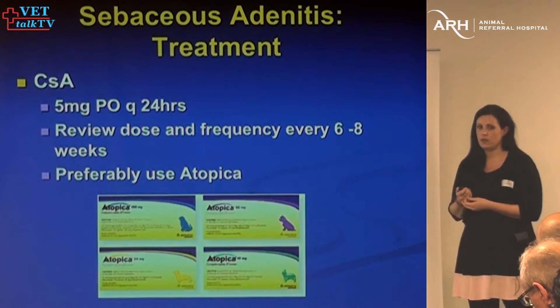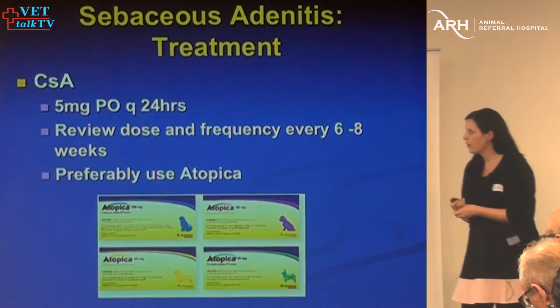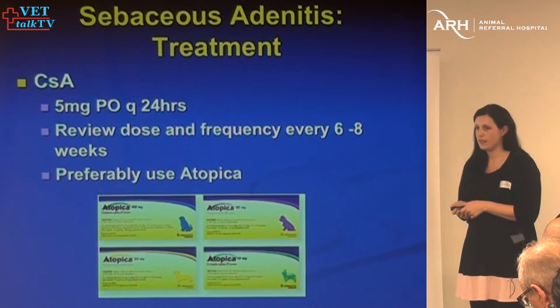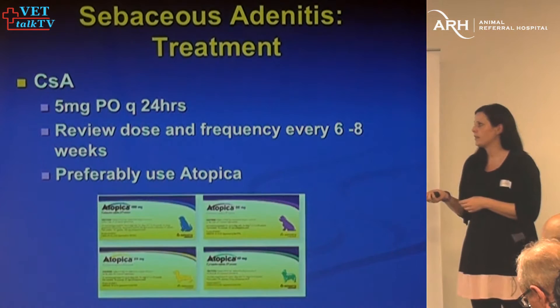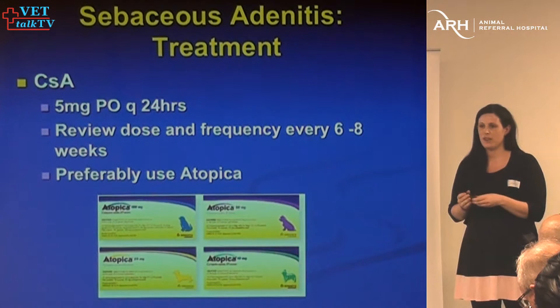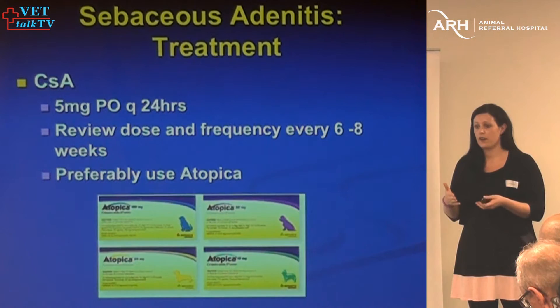Cyclosporine is definitely the treatment of choice. I use it at 5 mg/kg — some people use up to 10 mg/kg, but I think five is plenty. It's important to review the dose because you can usually taper it, and sometimes get dogs down to twice a week. I preferably use Atopica, because with compounded cyclosporin the response can be very variable, and if the dog isn't doing well after eight weeks, I won't know whether that's due to the compounded product or because it's not going to work.